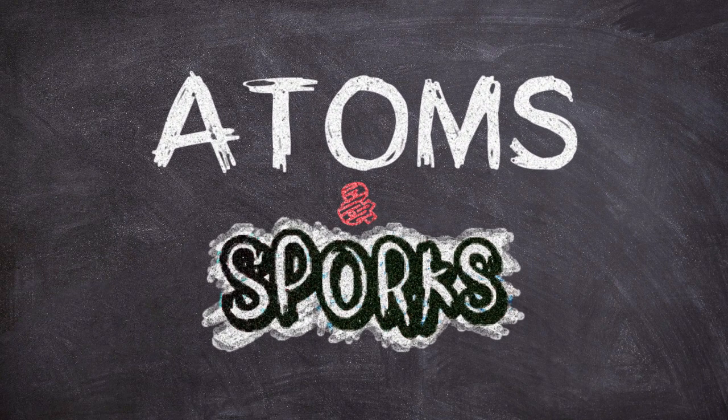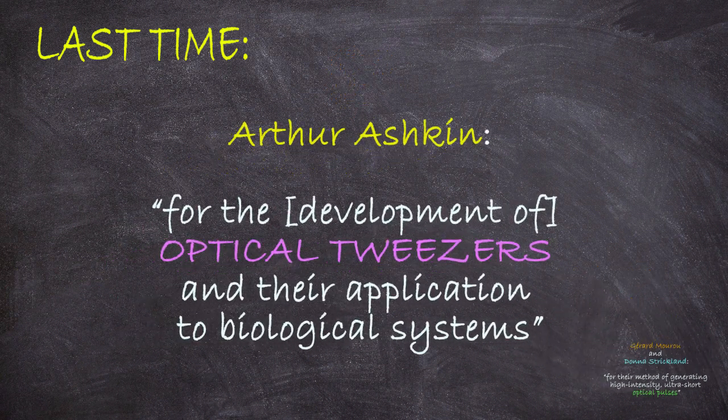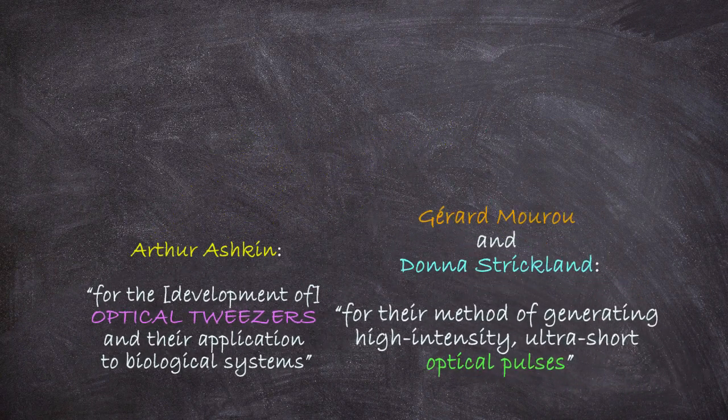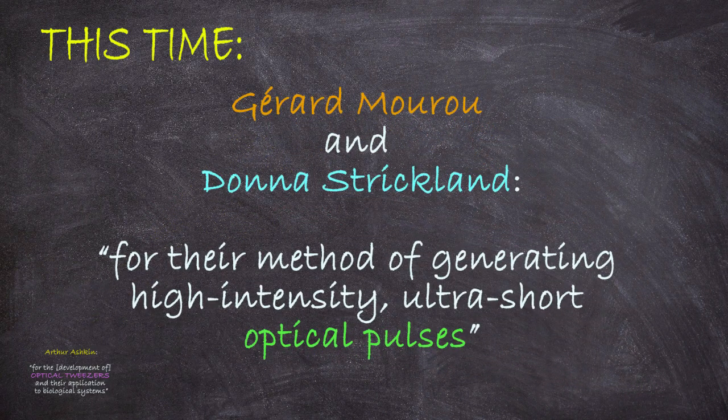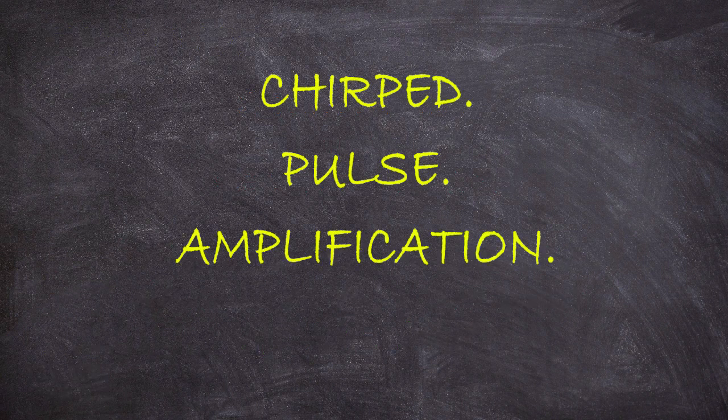Hi everyone, welcome to Adams and Sporks. In this video I want to continue my discussion of the 2018 Physics Nobel Prize. Previously we talked about one half of this year's prize which went to Arthur Ashkin for his work on optical tweezers. Now I want to talk about the other half of the prize which went to Gerard Moreau and Donna Strickland for their method of generating high intensity ultra-short optical pulses. This method they invented is called chirped pulse amplification, or CPA.